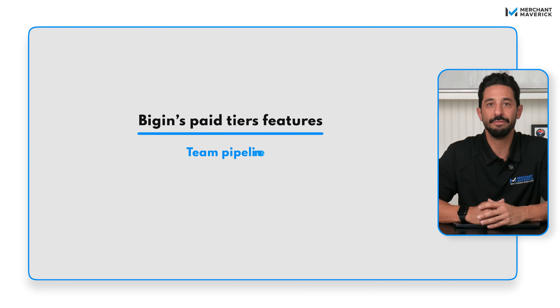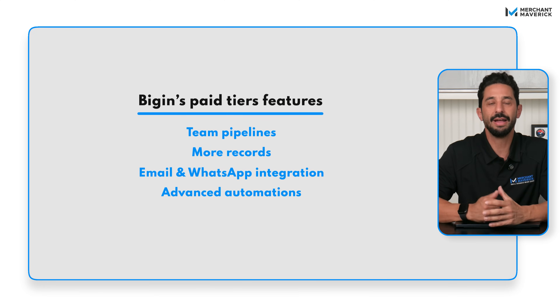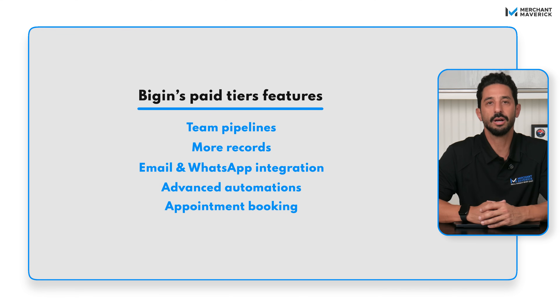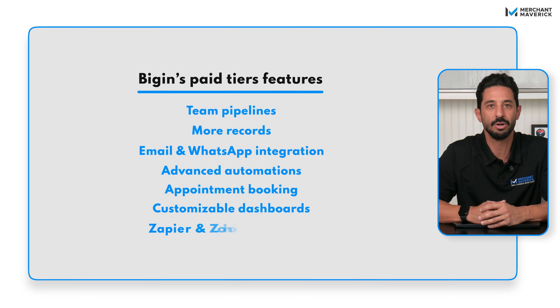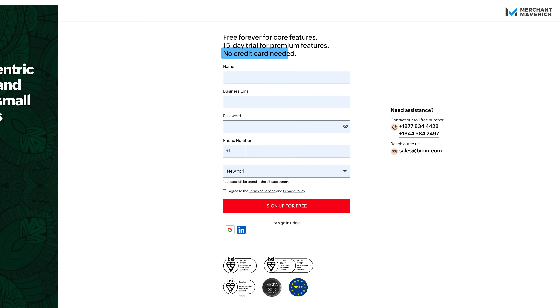Bigin's paid tiers add features like team pipelines, more records, email and WhatsApp integration, advanced automations, appointment booking, customizable dashboards, Zapier and Zoho integrations, and even social lead ads. If you're not sure if Bigin is right for you, try it for yourself — there's a 15-day free trial with no credit card required. Just click the link in the description to get started.